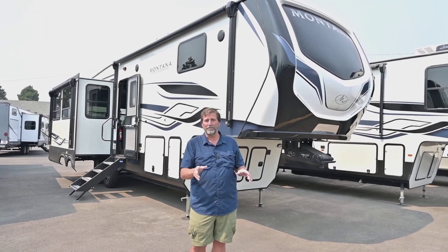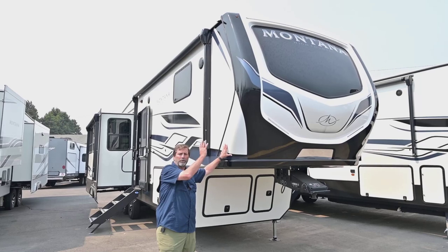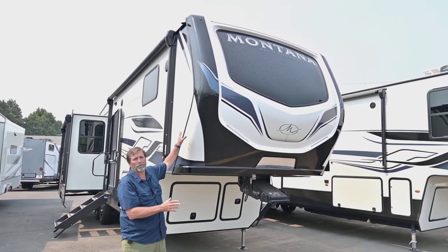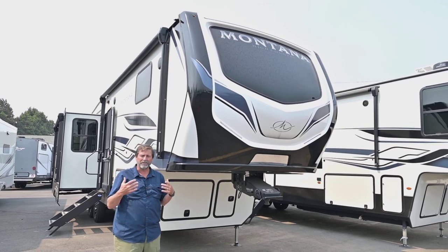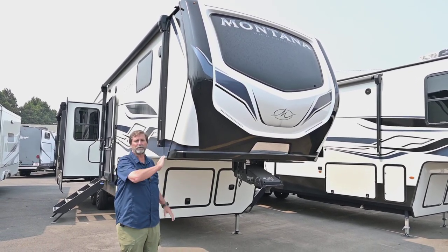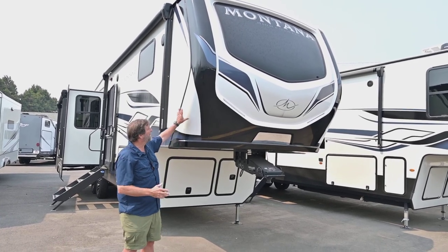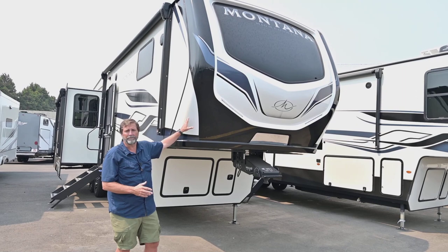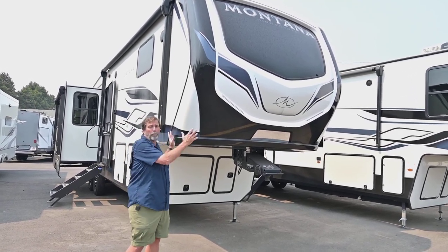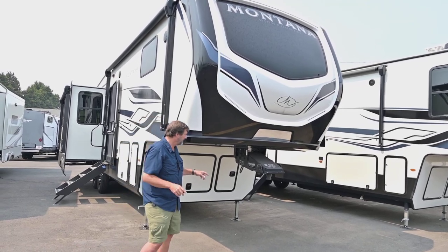I'm going to show you quite a bit on this coach as we go through this video. For starters, I want to point out that this has a full fiberglass enclosure on the front. This goes all around the corners, edges, and seams. It's good looking and aerodynamic, but it really serves a great purpose of making it difficult for your front end to leak on this coach. This is kind of like putting the hull of a boat on the end of your trailer, and that's important because this is the part that beats into the wind when you're driving.